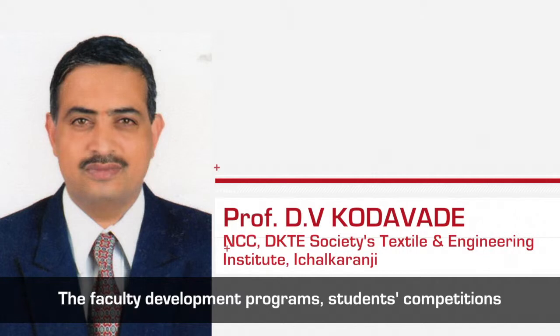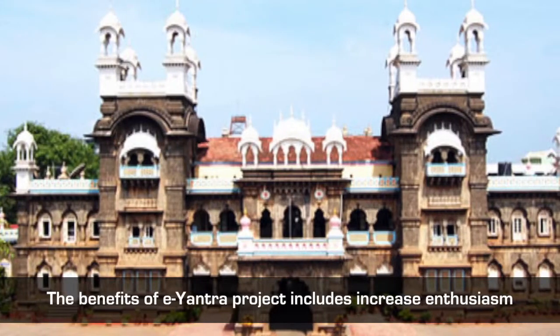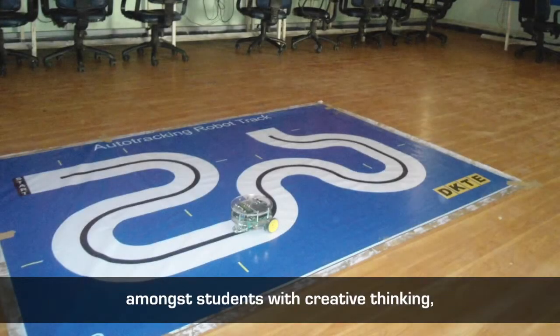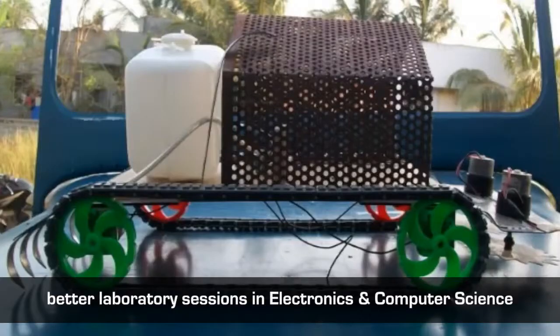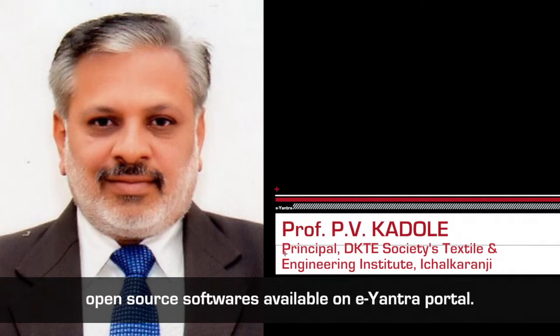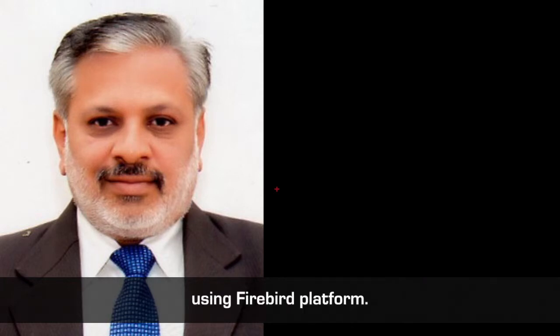Faculty development programs, student competitions and many other activities are conducted under nodal centers. The benefits of E-Yantra include increased enthusiasm among students with creative thinking, better laboratory sessions in electronics and computer science and engineering courses. Students are developing robotics applications using open source software available on the E-Yantra portal. Faculty members are doing their EmTech projects using the Firebird platform.